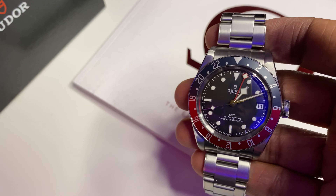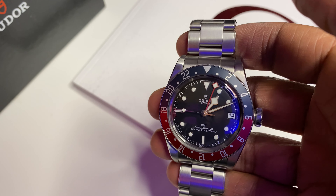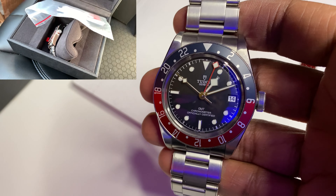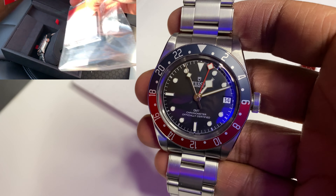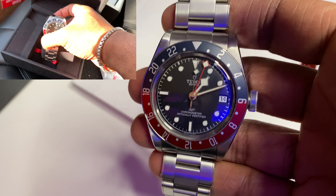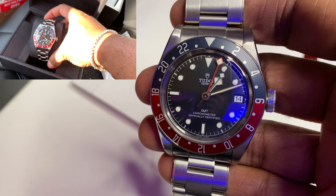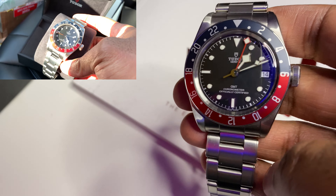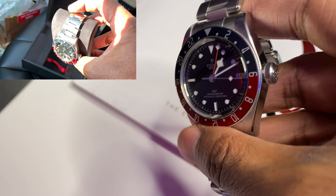Here is a close-up shot of my Tudor Black Bay GMT. I don't think anyone is going to argue that this was definitely one of the more exciting sports watch releases back in 2018. It continues to be a hot seller today, where availability is scarce and grey market prices are very high. The overall aesthetic is a continuation of the Black Bay 41 I reviewed in a previous video — many of the design cues referenced in that video are also present on this particular watch.